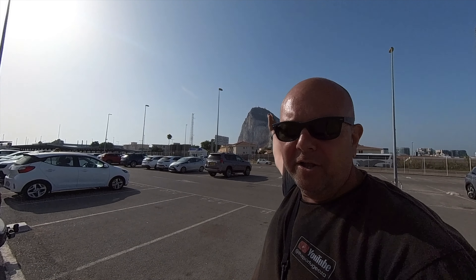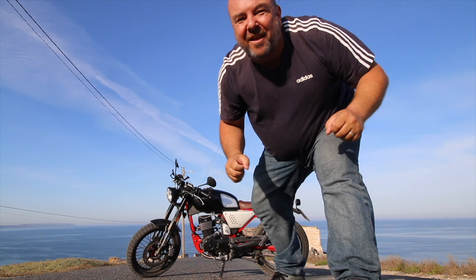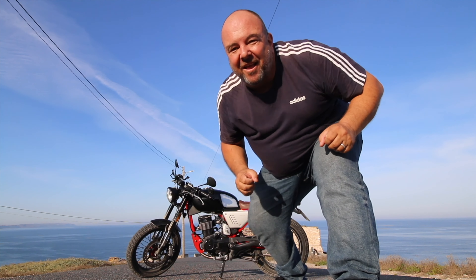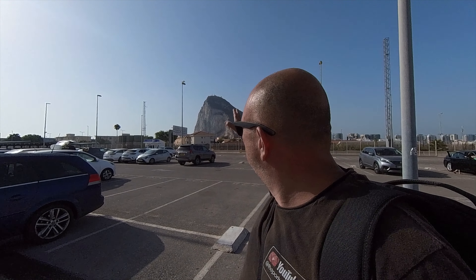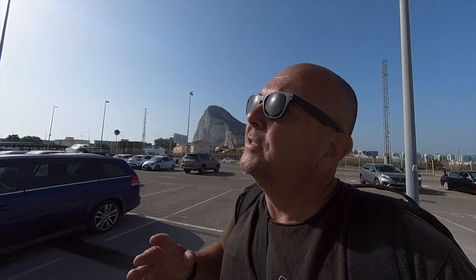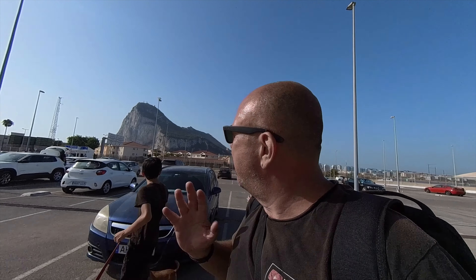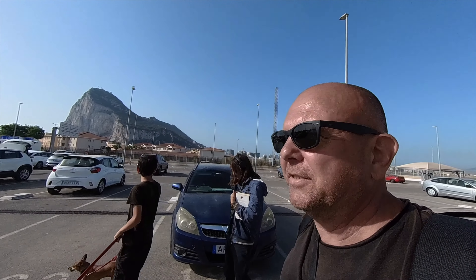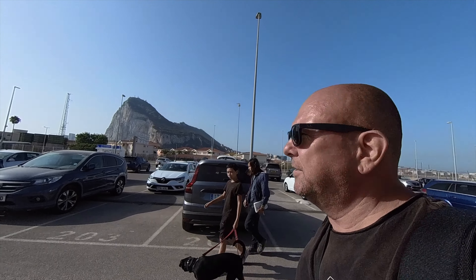Here we are at Gibraltar, let's check it out. There we go - in the background is the big rock and later on we may see about even climbing up there. We'll have to see how we go. It's already starting to warm up a bit and it's about 10am Spanish time, only about 25 degrees so far but we think it's going to get into the mid 30s. It took us about 90 minutes to drive here from our campsite near Cadiz and we're going to go see what it's all about.